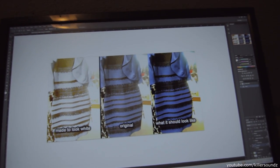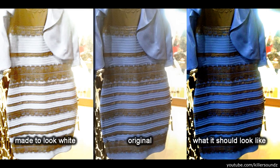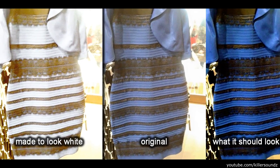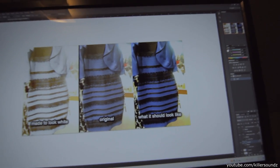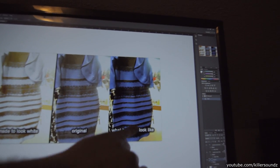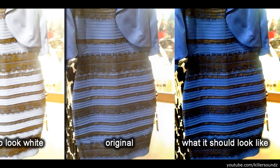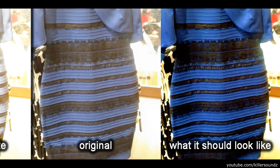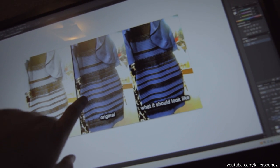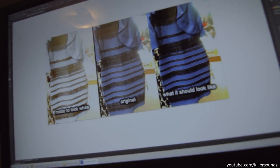After messing around with this dress picture in Photoshop, you can see I made one on the left that looks white and gold, and one on the right from the original that is more of what it should look like. It took a lot more effort to make it look white and gold than it did to make it look blue and black. The spots that still look kind of gold on the blue and black version — that's incandescent light shining down from above, giving it some glistening highlights on the black fabric. That's what I think makes people so confused.